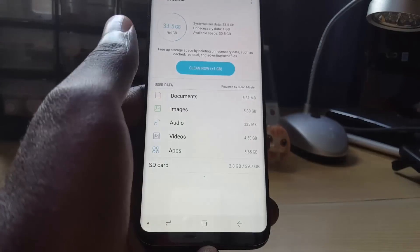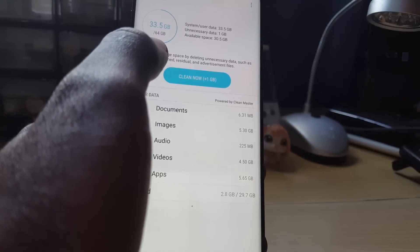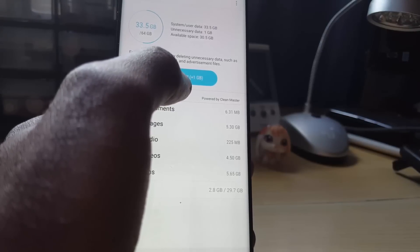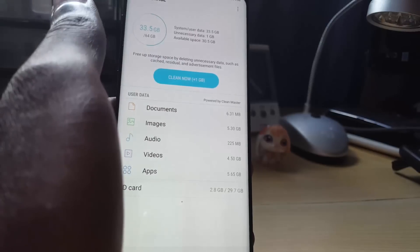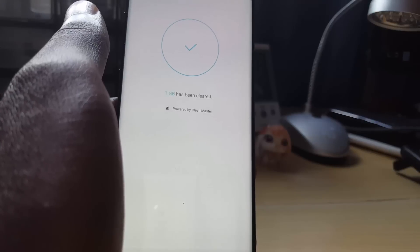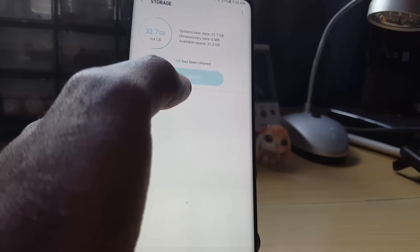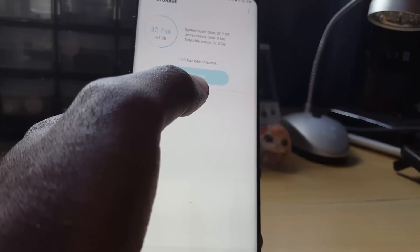On the S8, I can clean and free up an entire gigabyte. I have 33 gigabytes used of 64 gigabytes, with about 30.5 gigabytes free. If you have less than a gigabyte free, your device can act slow and you won't be able to download new apps. Use a built-in cleaner like Samsung's, or apps like CCleaner. You can also clear the cache of various apps, uninstall extra apps like games, or delete duplicate pictures to free up space.